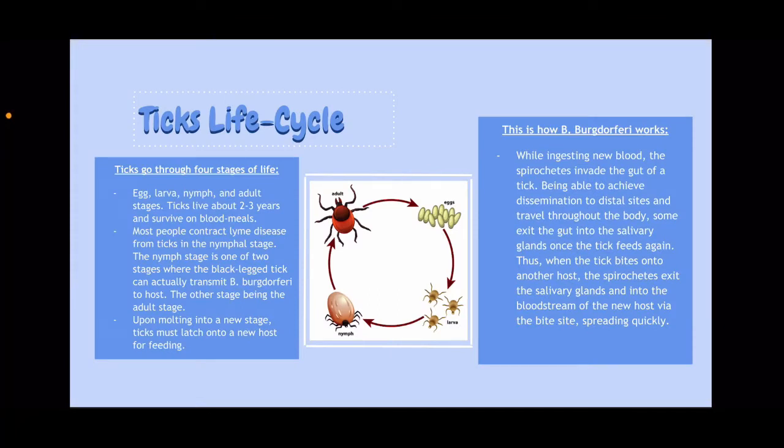In order to fully understand how this bacteria works, we need to expand our knowledge on a tick's life cycle and how ticks transmit Lyme disease from host to host. They go through four stages of life: egg, larva, nymph, and adult stages. Ticks live about two to three years and survive on blood meals. It's important to note that males do not consume blood, so they cannot contract Lyme disease and they cannot spread Lyme disease.